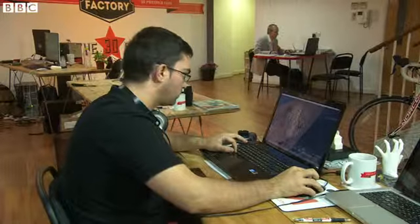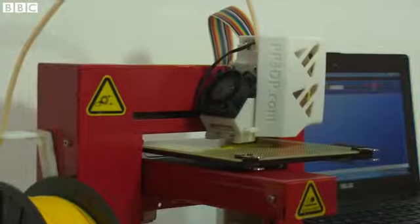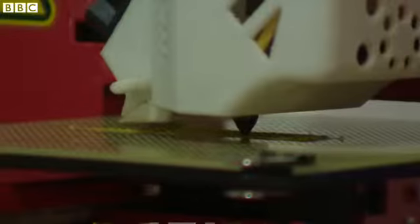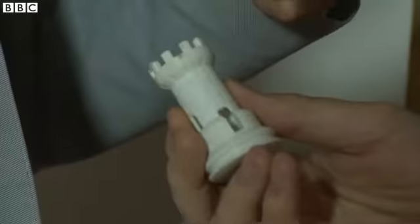This shop in London's trendy Clerkenwell aims to be a showplace of what our 3D printing future may look like. It sells the machines, which are coming down in price, and can print out digital designs of just about any object.